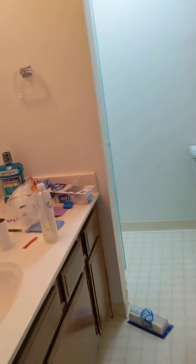And this is the hall bathroom — it's got a vanity and then a shower.